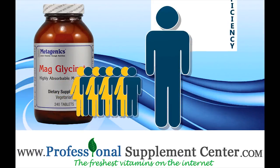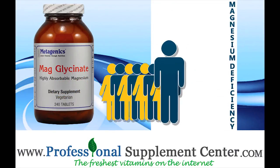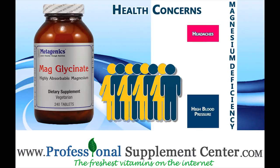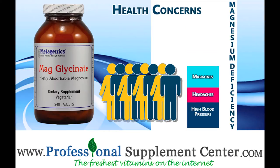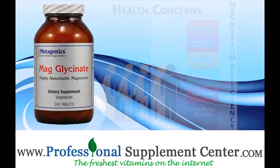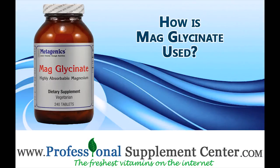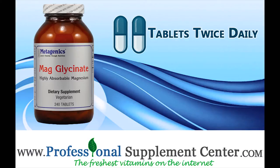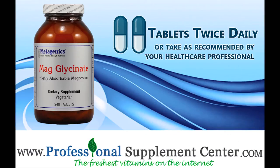Magnesium deficiency is common and is the leading cause of many health concerns, including high blood pressure, headaches, migraines, depression, premenstrual syndrome, and osteoporosis. Metagenics recommends taking two tablets twice daily, or as recommended by your healthcare professional.